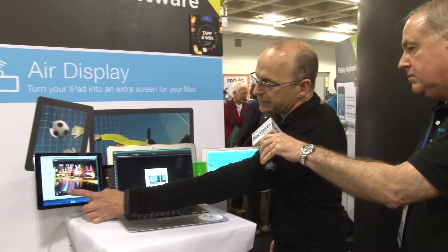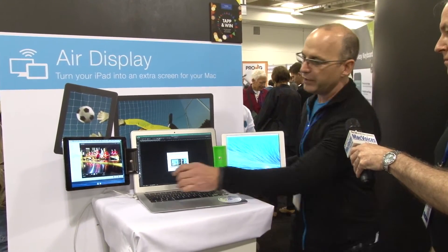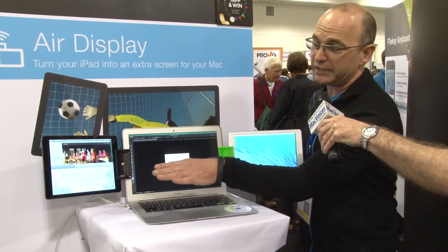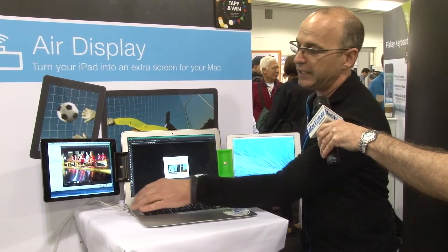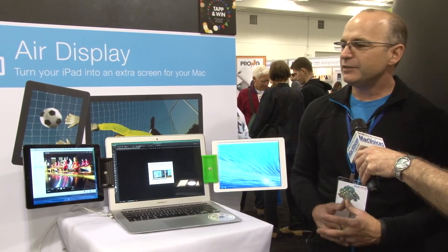For ten dollars you can basically turn pretty much any old thing you have into a second monitor for your Mac. When it's an iOS device or an Android device with touch capability, you can touch the screen and start actions going as well. We have an on-screen keyboard — if you've got a browser over there, tap the on-screen keyboard, type in your URL, hit enter, and get it out of the way.